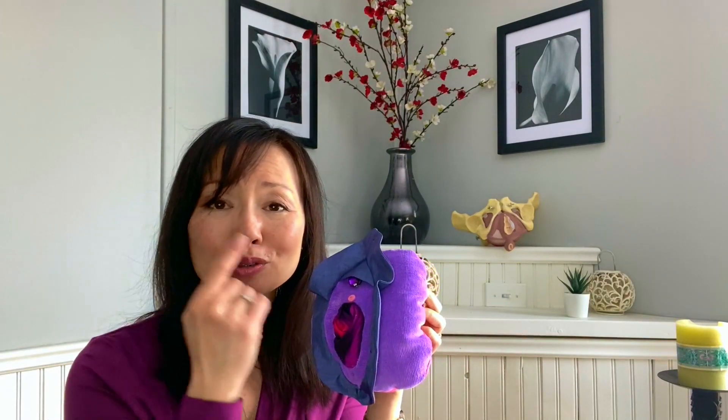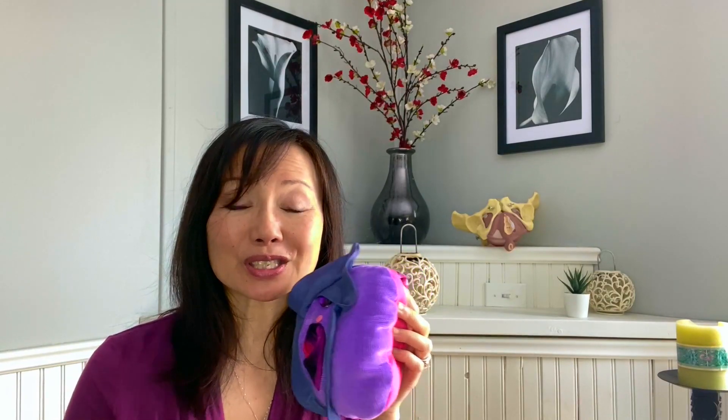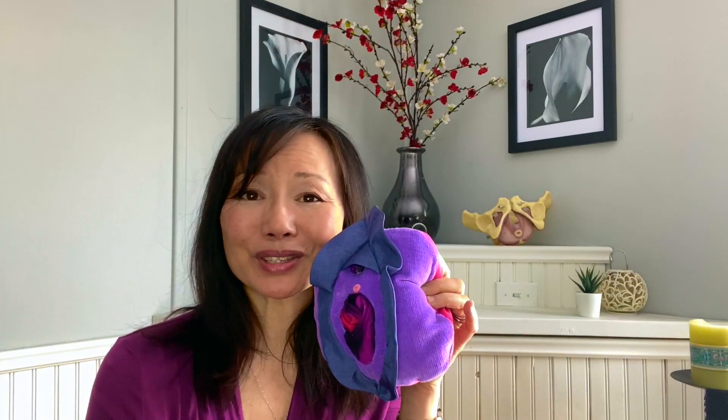Get to know your vulva so you know what it looks like and what your normal is, which is different for everybody. Thank you everybody for tuning in with Yo and Virginia on knowing your lady parts and your female anatomy so you can care and love them. Please tune in to our other videos, don't forget to subscribe and hit that subscribe button, and we look forward to seeing you soon!